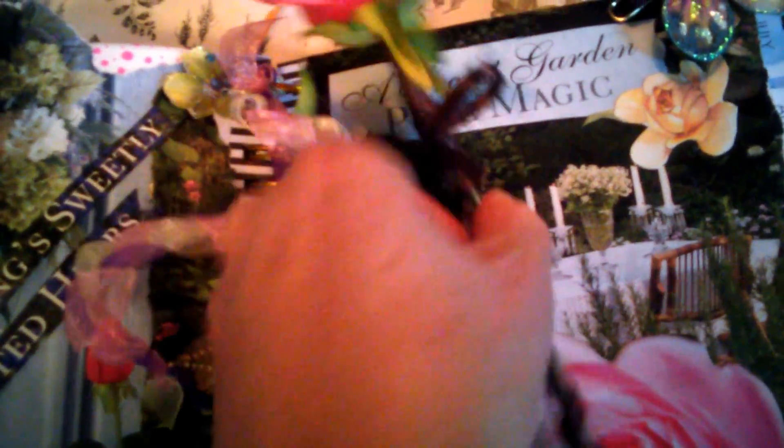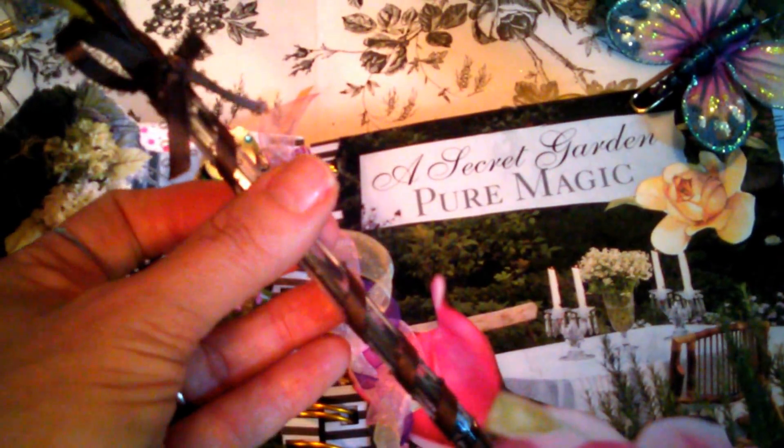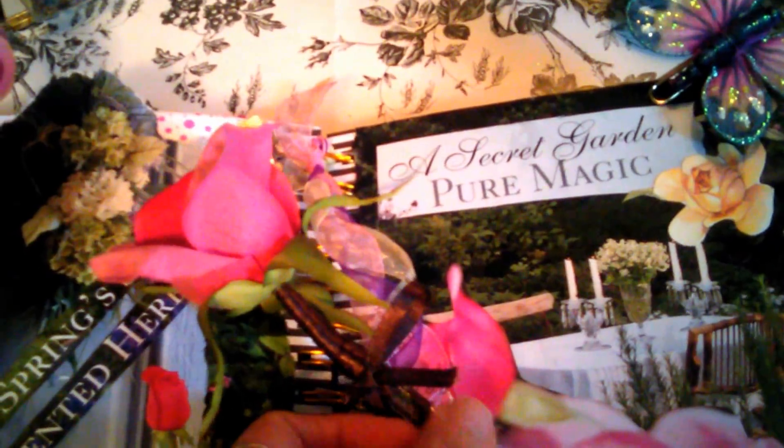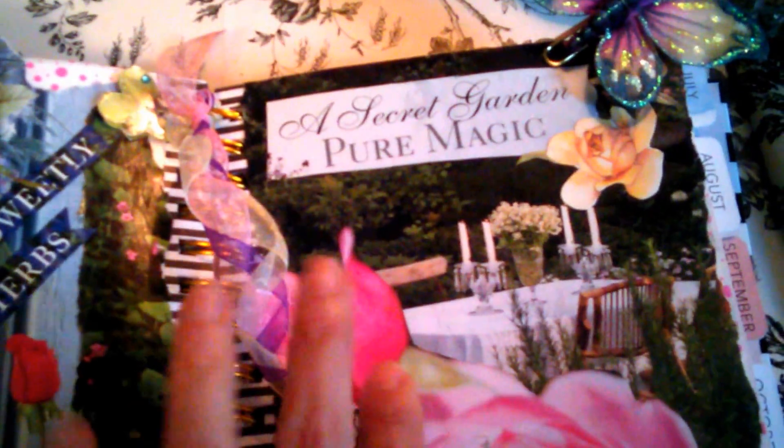I have this gorgeous pen that I created — it's a rose wrapped in ribbon and I think it looks absolutely gorgeous laying here on my planner spread. On this side it says 'a secret garden, pure magic.'